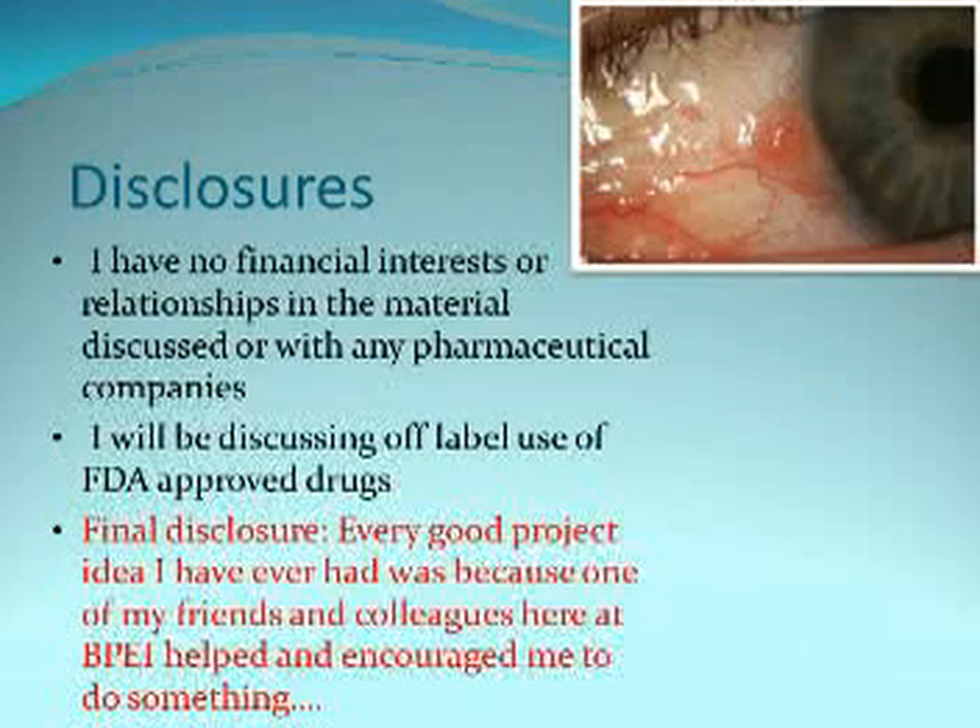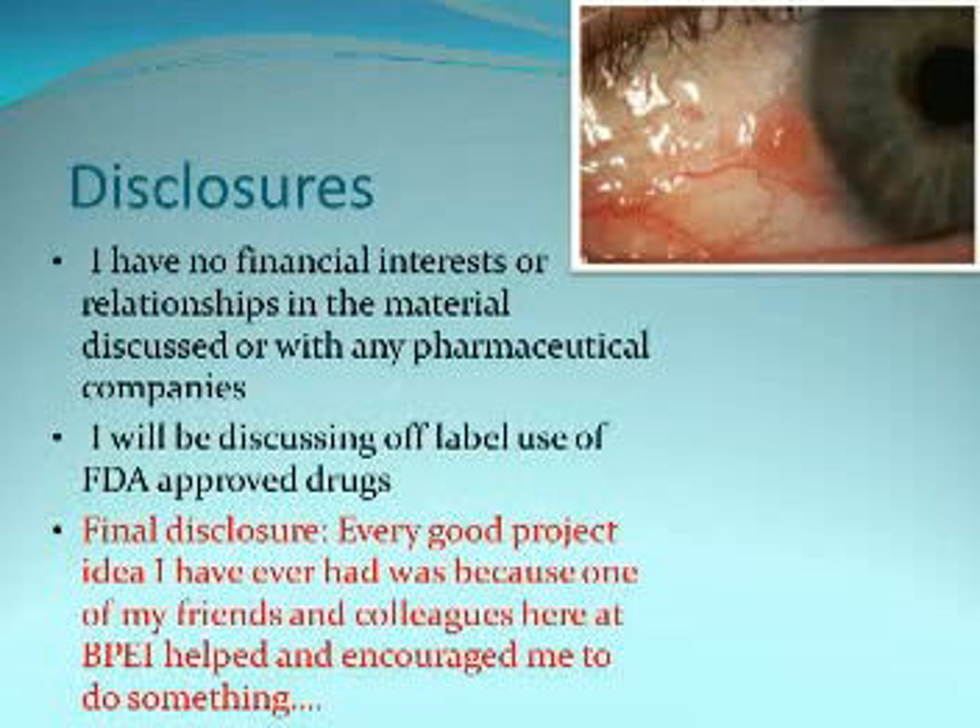I have no financial interest in what we'll be discussing, but I will be talking about off-label use of approved medications. My most important disclosure is that every good project idea I've ever had was because my friends and colleagues here gave me the idea and encouraged and supported me.